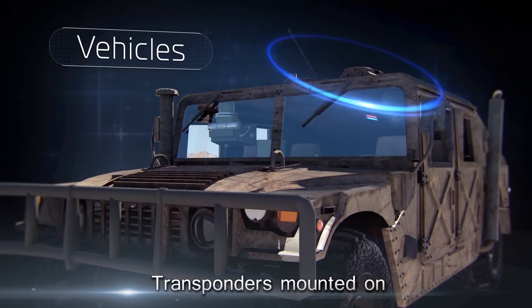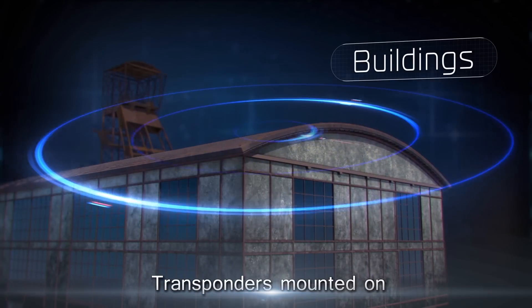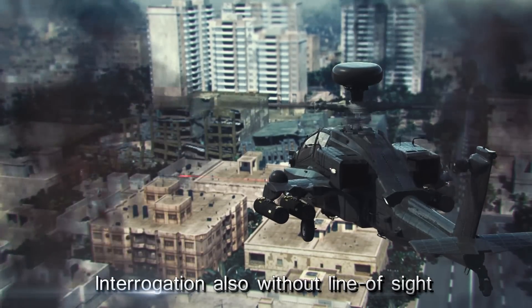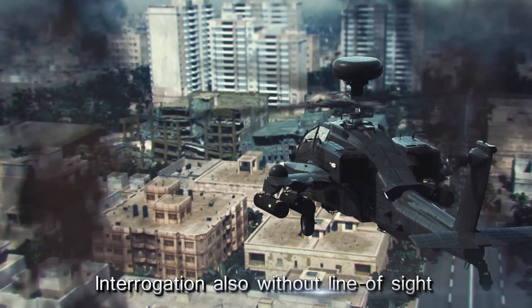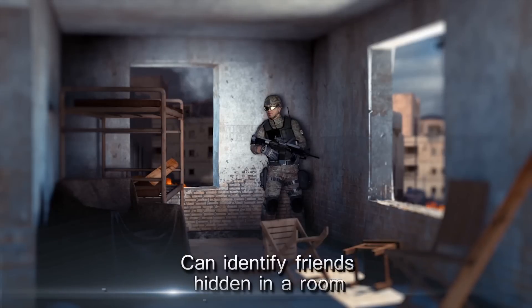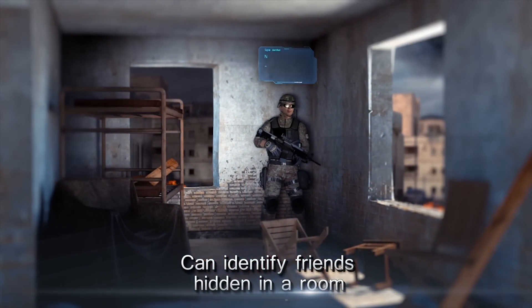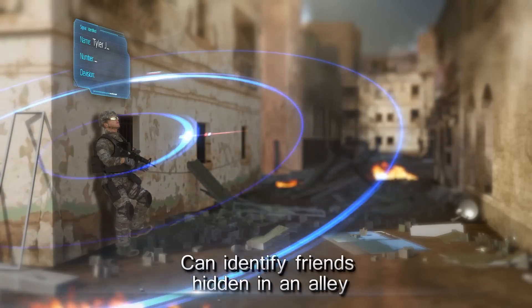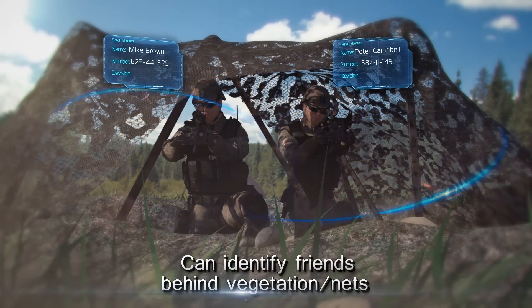The transponders can also be mounted on vehicles, buildings, and observation posts. The interrogation can also be carried out without direct line of sight. For example, it is possible to identify a friendly force hidden in a room by interrogating through its window. The transponder is sensitive enough to detect interrogation scattering off the walls or down an alley. The system can also penetrate through vegetation and camouflage nets.